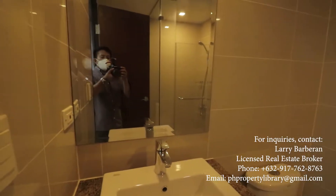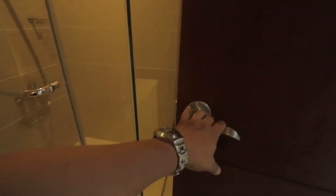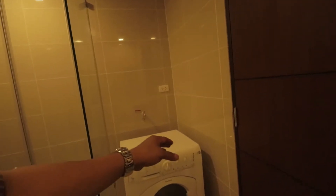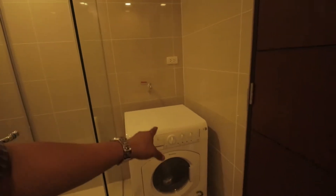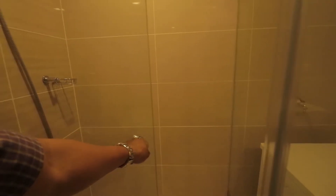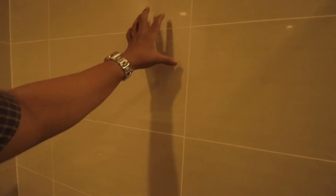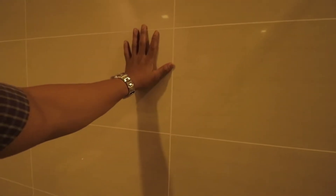Here is the bathroom — there's your mirror and of course your sink, complete bathroom fixtures, really nicely done. You can also see there's a washing machine provision, which is really nice. The shower comes with an enclosure already — it feels like a hotel. Another thing worth noting is it's not bare finished.